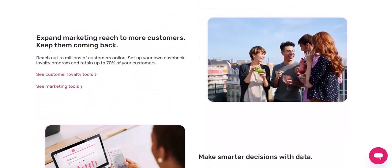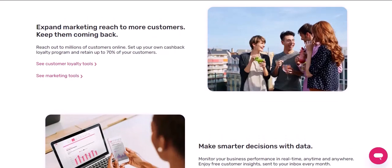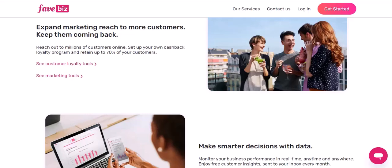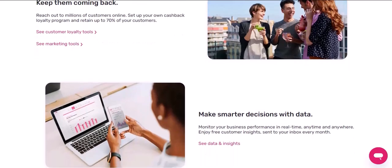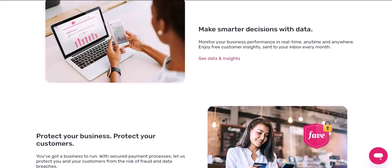Now, let's talk about user interface. ShopBack has a clean and simple layout — it's easy to navigate and find the stores you're looking for. FavePay, while still user-friendly, has a slightly busier interface with more information packed in. If you like a more visual experience, ShopBack might be your jam. But if you want everything in one place, FavePay could be your go-to.